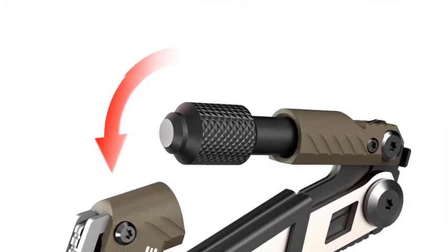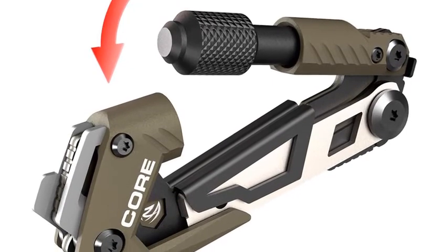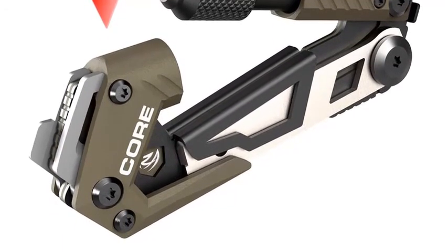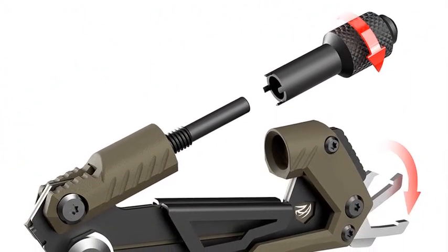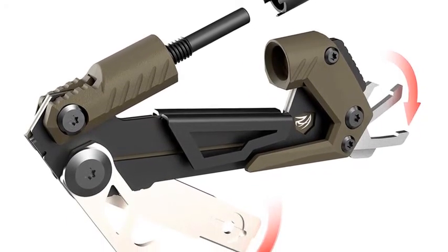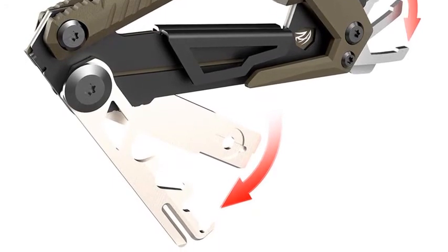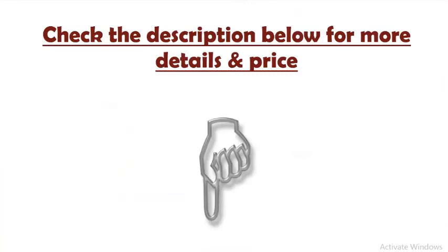Front sight adjuster for A2-type iron sights, four-prong and red dot and scope adjuster so you stay on target. Tools to perform key shooting tasks wherever you are: punch, takedown pins, field strip, override the bolt, and more. Carabiner-like function secures the tool to a MOLLE strap or belt so you can carry it or make it a part of your survival, range shooting, competition, or hunting gear. Check the description below for more details and price.